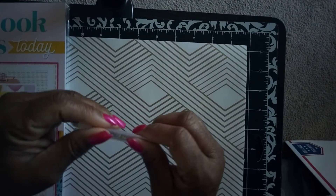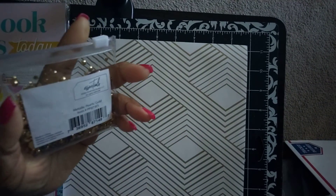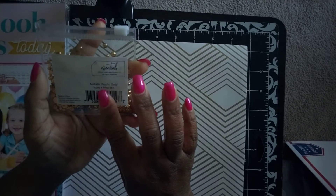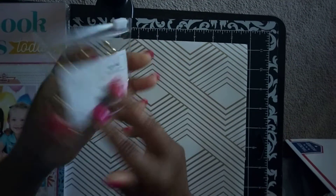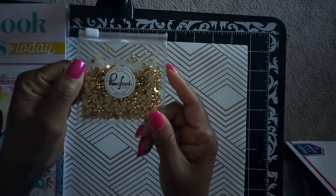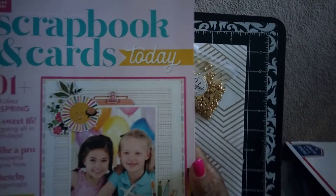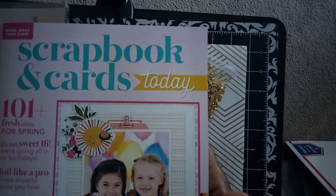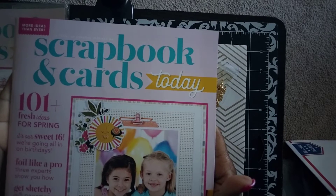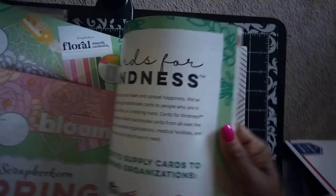I placed three orders. On one of my orders I received this for free — it's called the Metallic Pearls by Pink Fresh Studio. And of course I never leave that website without getting the Scrapbook and Card magazine — this one is the Spring 2022 issue.